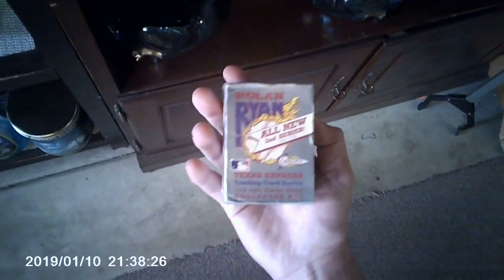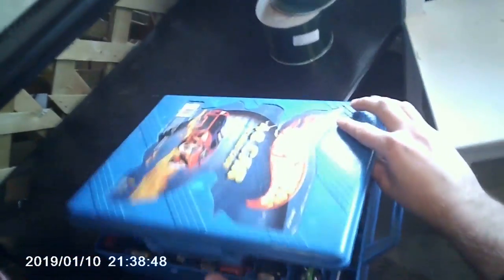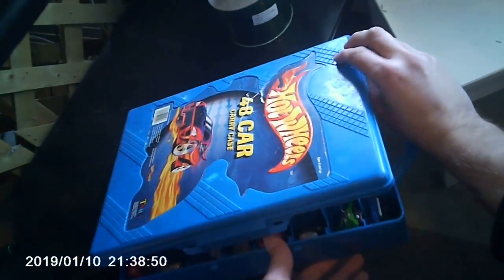Two bucks for normal express cars. Some Hot Wheels, a buck apiece. Nine bucks for a 48-car crane case.